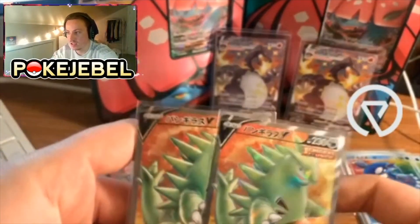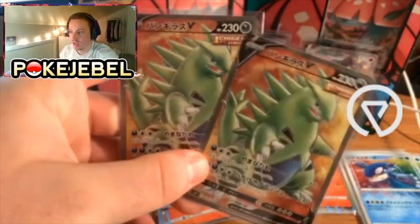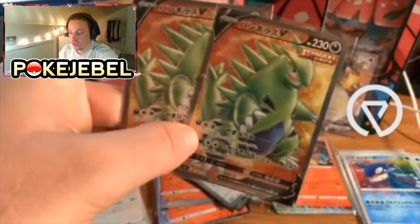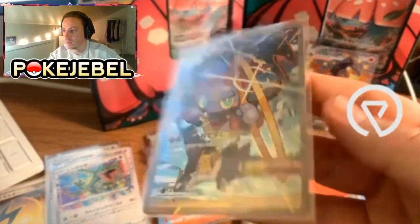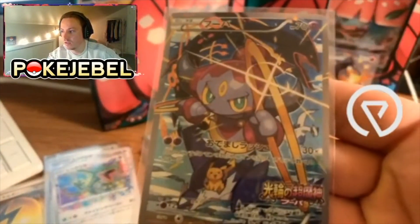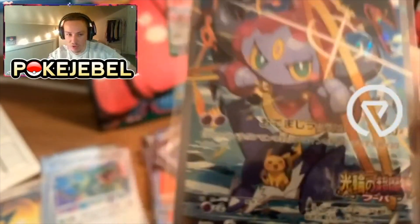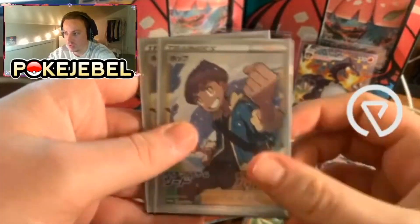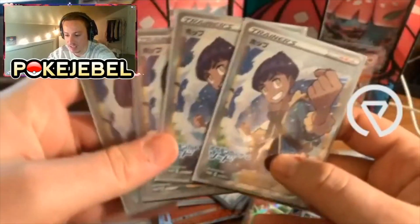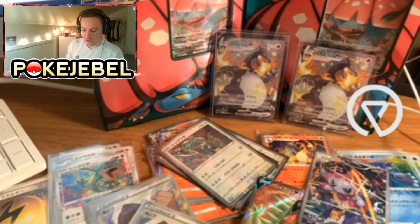We've got the Tyranitar full arts — lots of people love this full art from Battle Styles. Gorgeous cards, really really nice. Also a really cool Hoopa promo — and you can see there's a tiny Pikachu down there. These are going up in price quite a bit in Japan. Some Hop promos, Sword and Shield promos — these are going up in price steadily; they were part of the Sword and Shield booster box purchase campaign.